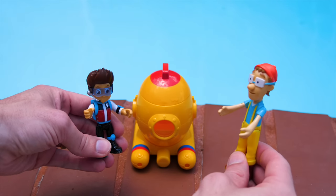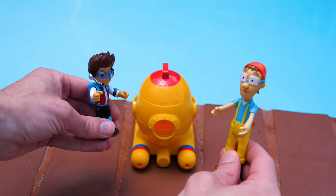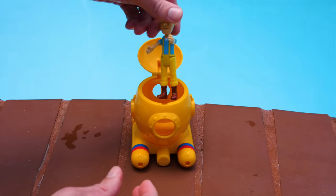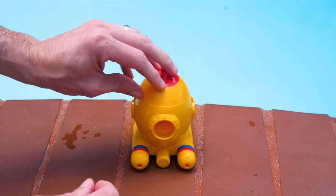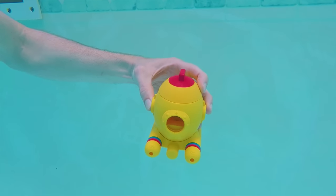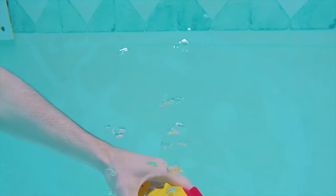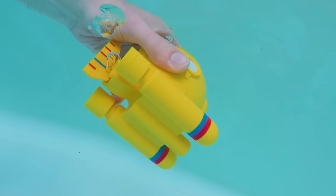What are you guys doing today? We're going swimming. Sounds fun — can I join? Sure, just dive right in. Let me get my stupendous submersible submarine here. And here I come. Oh no — I sprung a leak! I'm sinking. Paw Patrol, I need your help. Someone rescue me!